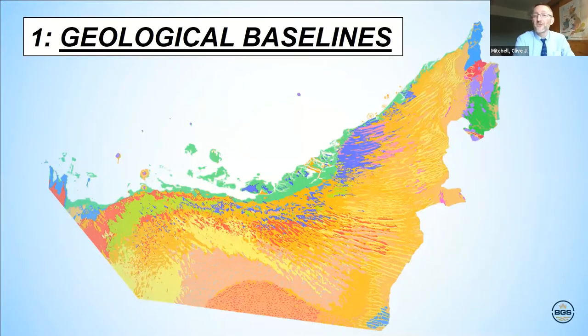The first one: geological baselines. This is essentially geological mapping and geological information. This is a map of the Emirates — a national scale map of the United Arab Emirates. As you can see, a large proportion of this country — over 90 percent — is covered by sand, by deserts. In the northeast here you can see the blue: this is the Musandam Peninsula, the limestones. And the purple and green is part of the Ophiolite sequence, just north of Oman.